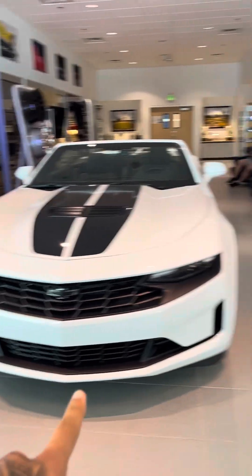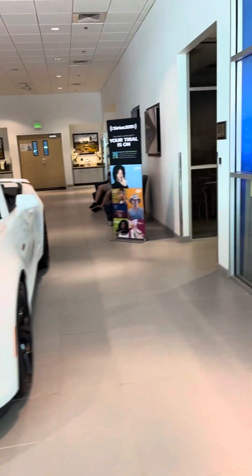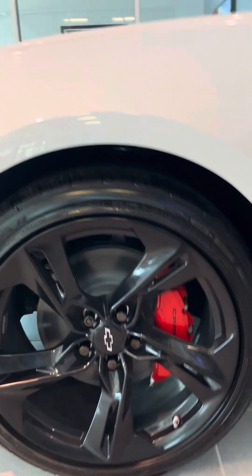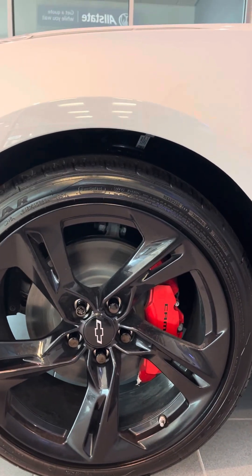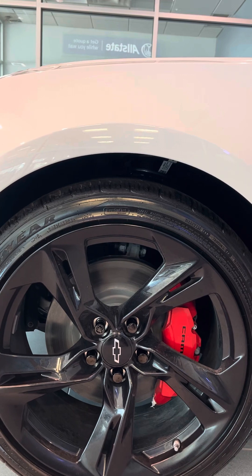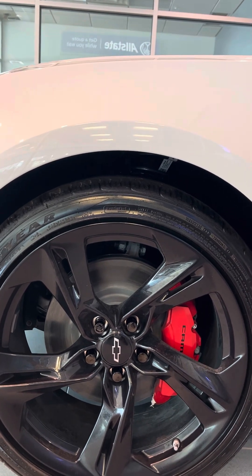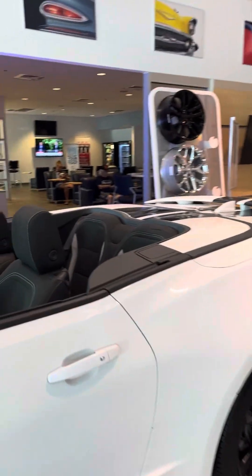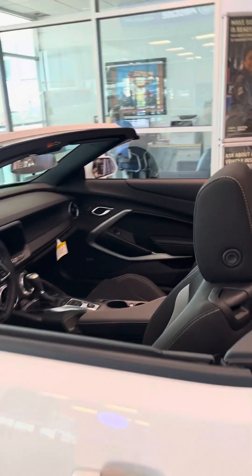We have the front grille that comes standard with the LT1 — that look is only on LTs. On this side we have the 20-inch black wheels that come with the Brembo brakes with four-piston calipers, which are awesome for handling this 6.2-liter engine that makes 420 horsepower. You definitely need the bigger brakes to handle all that power.